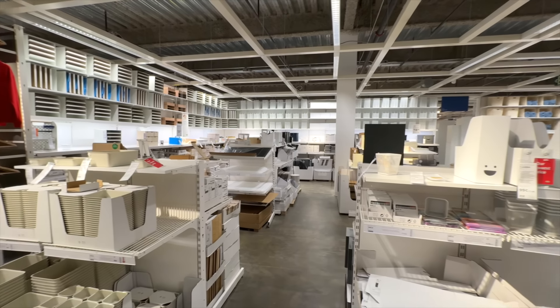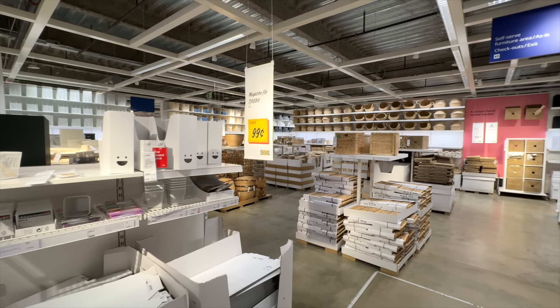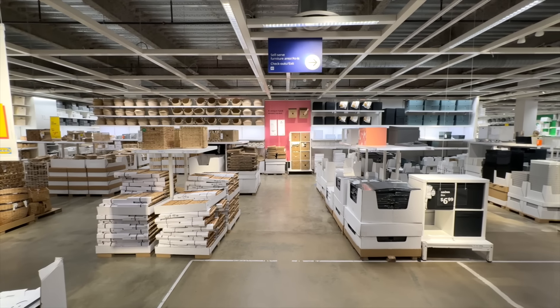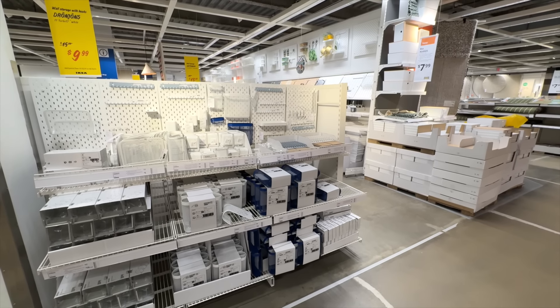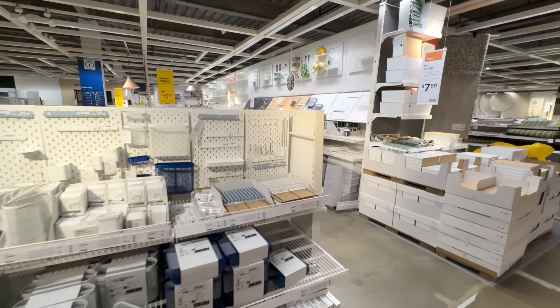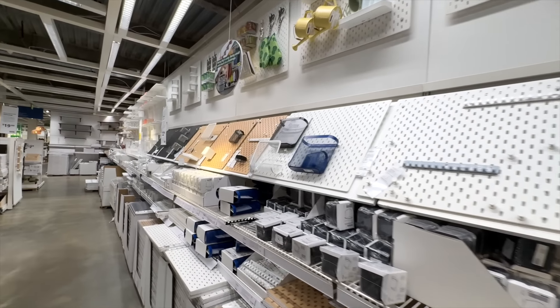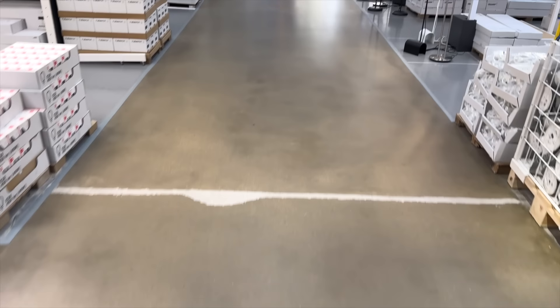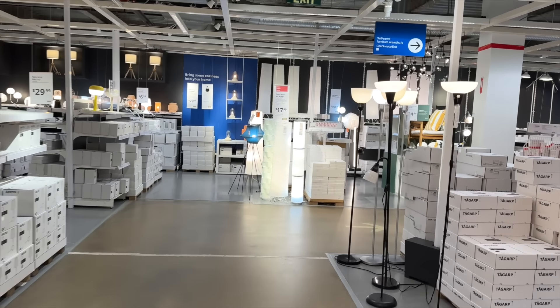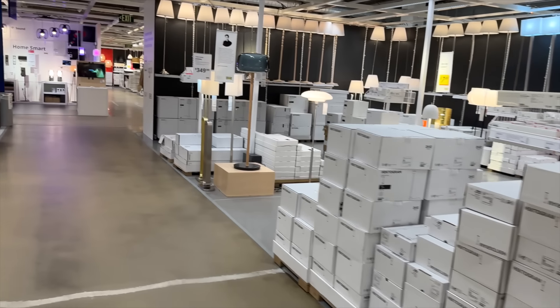It goes without saying that there are tons of great storage solutions within the organization area of IKEA — all kinds of boxes, baskets, and bins, and lots of different ways to organize your craft space depending on your aesthetic. We don't all have the same aesthetic, so you might be a basket person and I'm a clear bin person — there are solutions for everyone in this store. And even though it's not new, I can't help but show you the beautiful pegboard options that IKEA has. Love these in a craft space, but just remember they don't function as a normal pegboard.